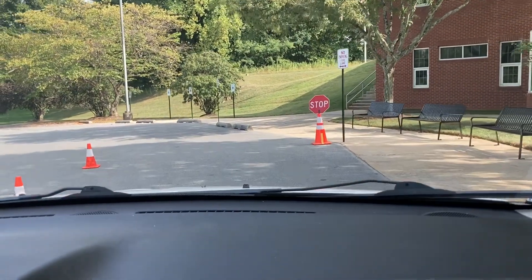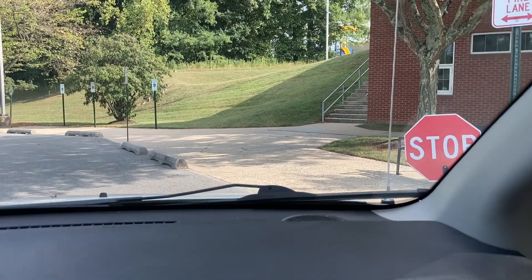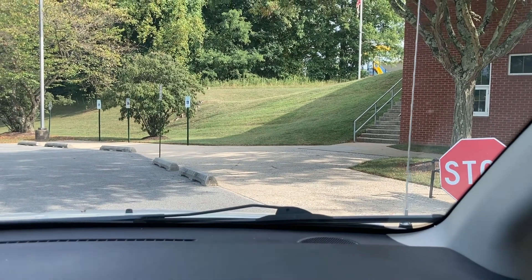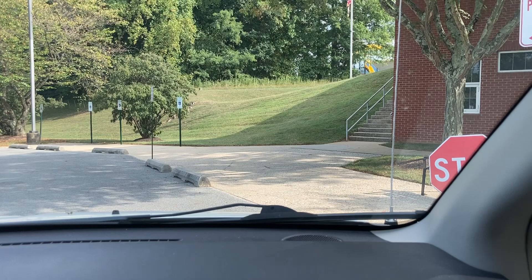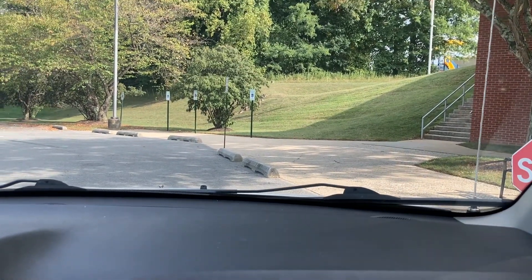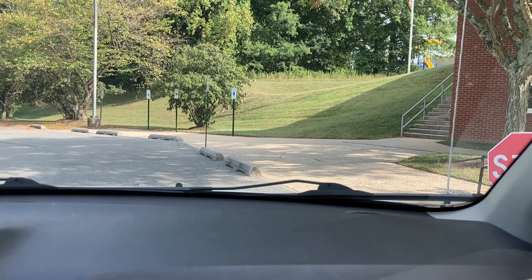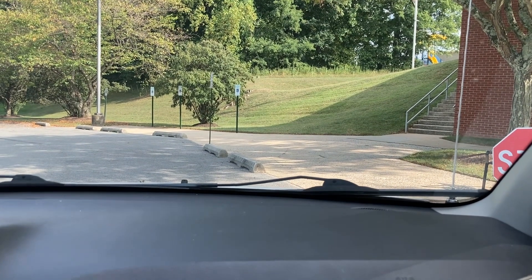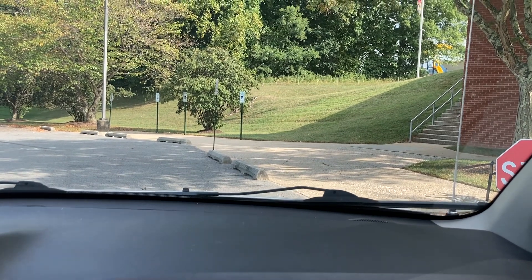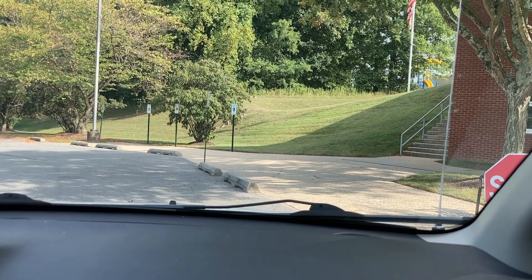Lower school students, kindergarten through fifth grade, are directed out of the vehicle at eight o'clock. So if I have a kindergarten through fifth grade student, I need to wait in the vehicle until eight o'clock, when I'll be directed by lower school staff to let them out. If I happen to have a middle school through twelfth grade student with me, they can go ahead and get out and go into the building. At eight o'clock, a staff person will direct me to let my lower school student out of the vehicle.